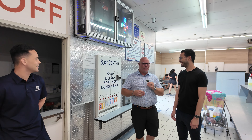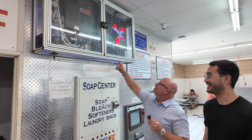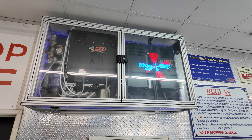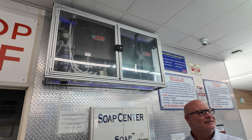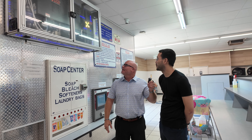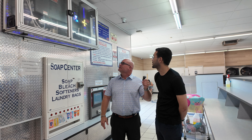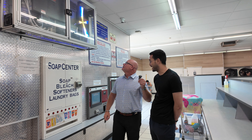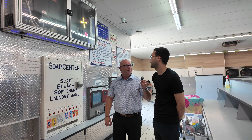I noticed something else — Randy, would you pan up here? This is pretty neat. What is this — is this like a concert going on in your laundromat? Yeah, so this is our Sano Wash ozone sanitizing machine. To bring a little extra attention to it, we have this hologram. That helps communicate to our customers the benefit they're getting, which is a sanitized wash.